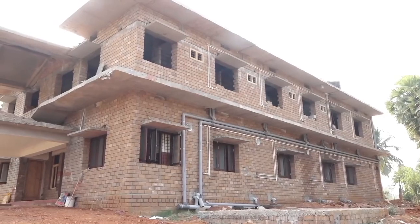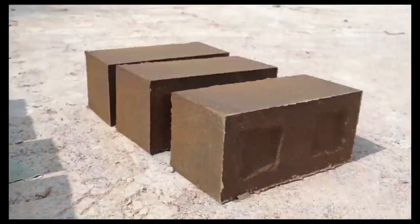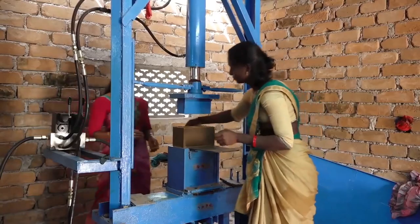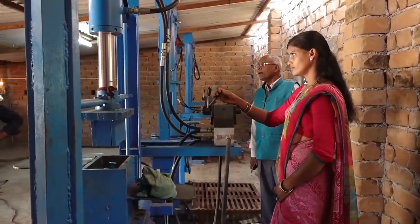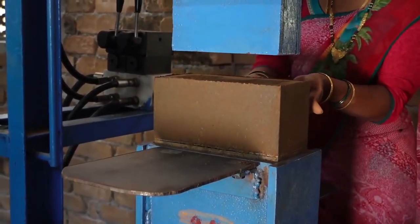Buildings up to two floors can be built without any support of RCC columns. Currently, two women entrepreneurs have come together and manage a production unit with automatic hydraulic CSC block-making machines.